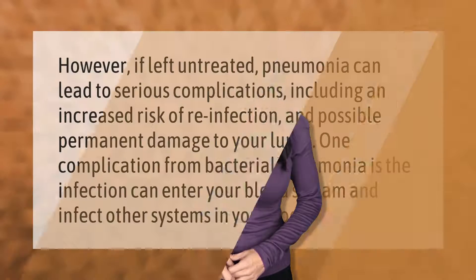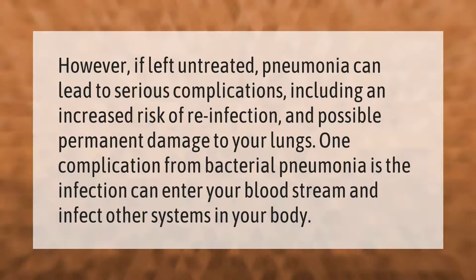If left untreated, pneumonia can lead to serious complications including an increased risk of reinfection and possible permanent damage to your lungs. One complication from bacterial pneumonia is that the infection can enter your bloodstream and infect other systems in your body.